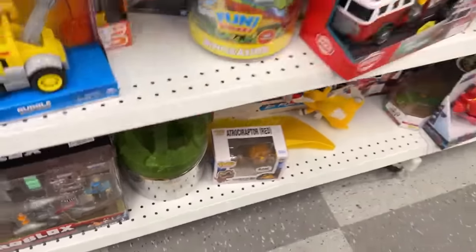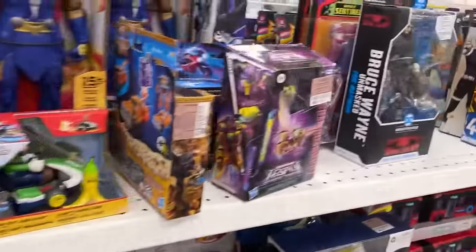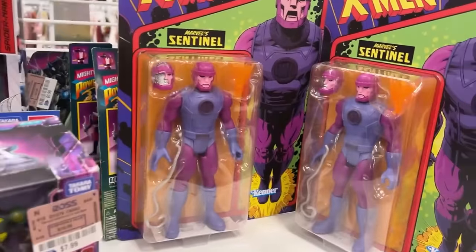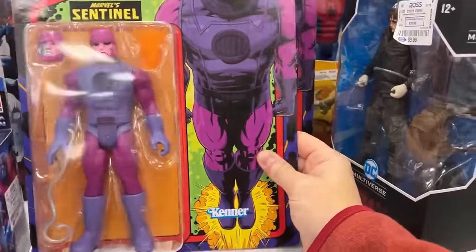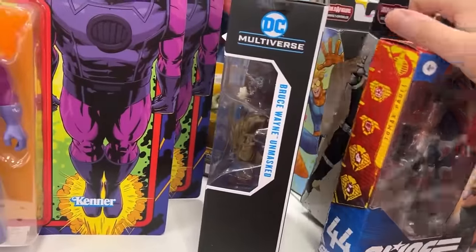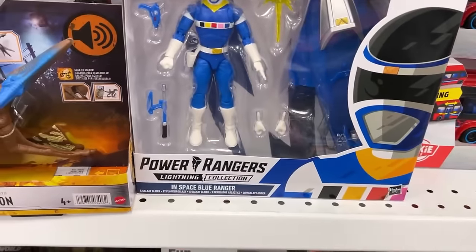Roblox, Power Rangers swords. Oh, here we go — there's a couple of Sentinels. So they have stocked — I was in here yesterday and they didn't have these Sentinels out. Pretty sweet. We got Blue Marvel; I've had those for a little bit, so it's the same old same old.